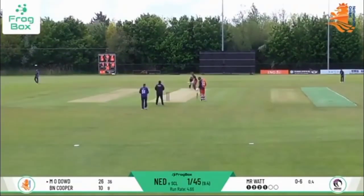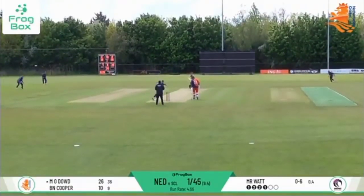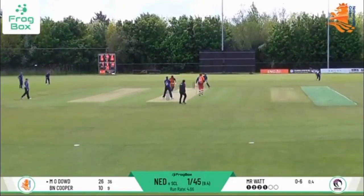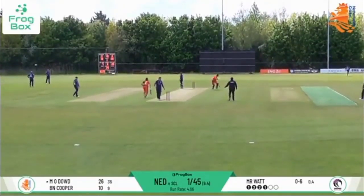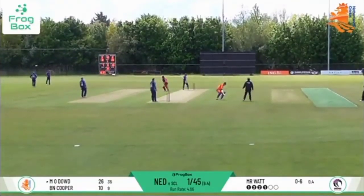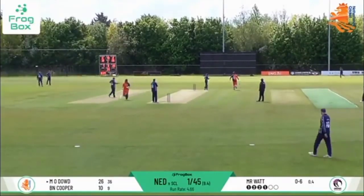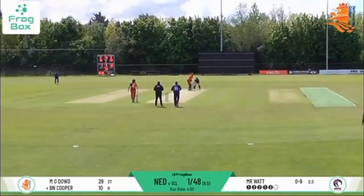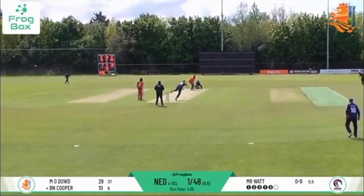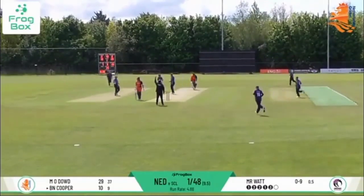They come through for 4. I get a message from an old friend in Scotland telling me the commentary is excellent. As O'Dowd sweeps from a mis-lined delivery from Watt and Cooper's going to push back for 3 — good piece of fielding there from Hamza Tahir sneaking around the corner. He's outside off stump, gets the outside edge and Cooper's gone.